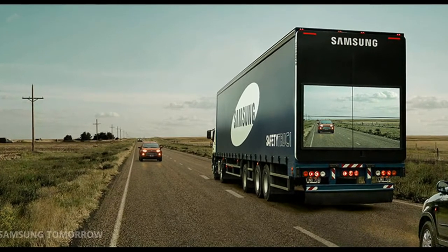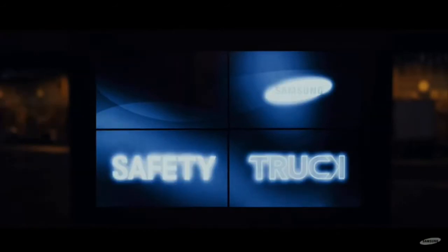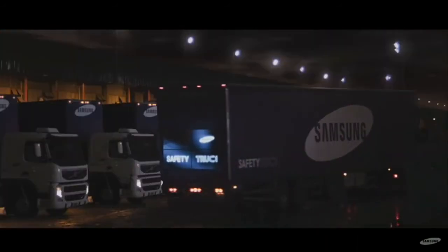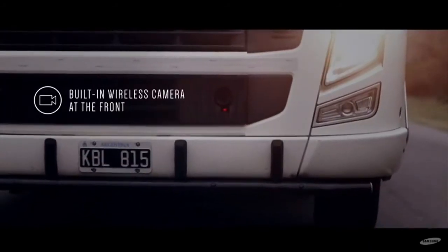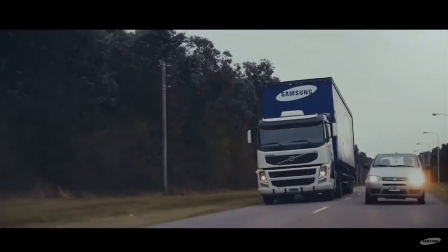Samsung is working on a new concept that could potentially make driving a lot safer. Samsung shared a blog post about its safety truck, a trailer truck that has a wireless camera in the front and four giant screens on the back to display its front view to cars behind it.